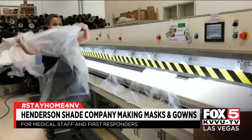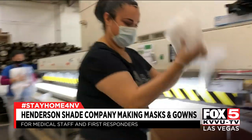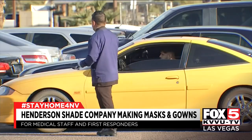None of this PPE is FDA approved, but Steve told me he showed them to local doctors and they've approved it. Comprehensive Cancer came and picked up some masks today and they're very happy with it. Medical staff at the UNLV Drive-Thru Testing Center and the Quick Care on West Sahara are a little better equipped now too.